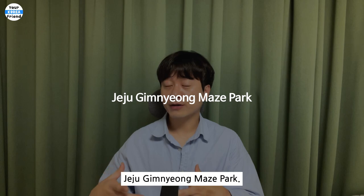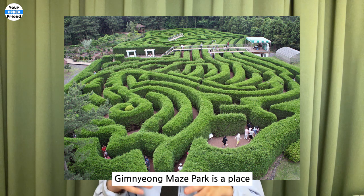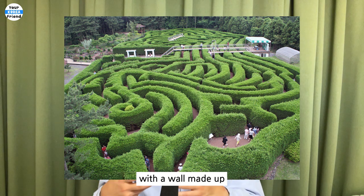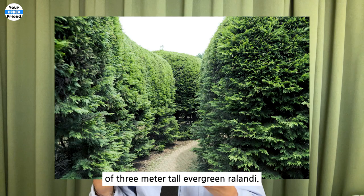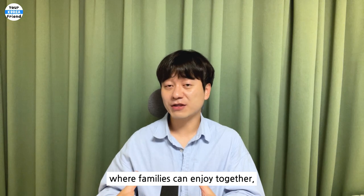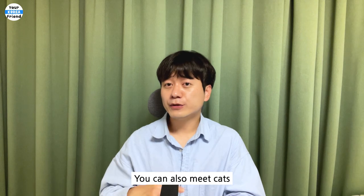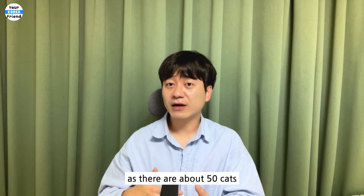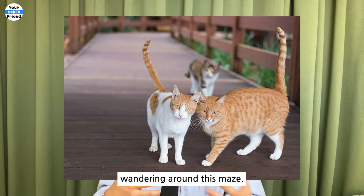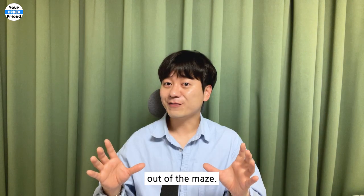Kimnyoung Maze Park. Try this maze — it is a place where you can experience a maze with walls made up of 3-meter-tall evergreen shrubs. Because it is a place where families can enjoy together, it is also loved by Jeju residents. You can also meet cats, as there are about 50 cats wandering around this maze. Visit here and try to find your way out.